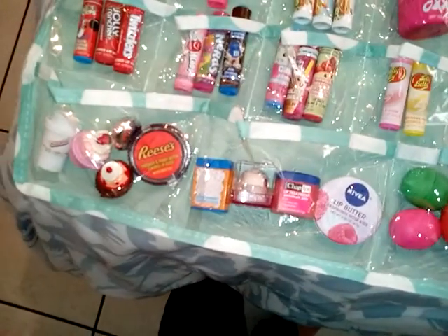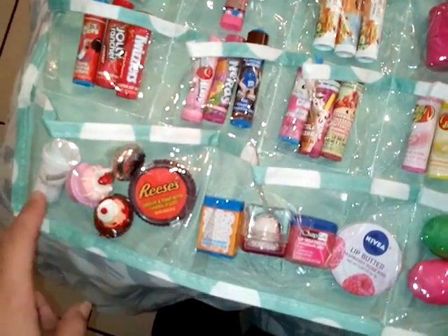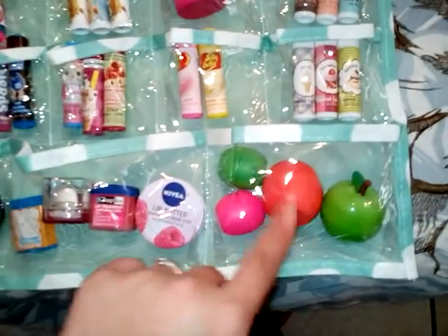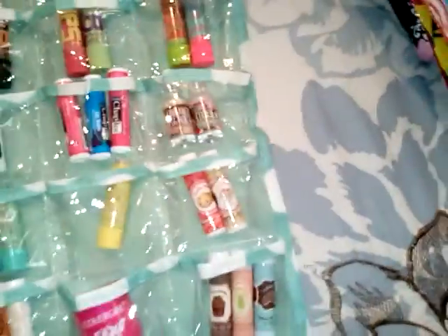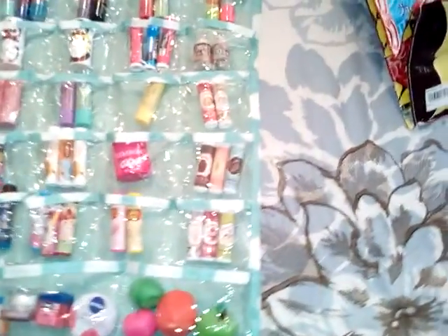I put the tubes at the top and then in the big pockets at the bottom I put the weird-shaped ones — the cupcakes, the Hershey's kiss, the latte cup, little jars, containers, tins, the EOS, the Rivos, and the dollar store fruit one. So if you're thinking of a way to store your lipsticks or lip balms, this works really well. Thought I'd share that real quick.